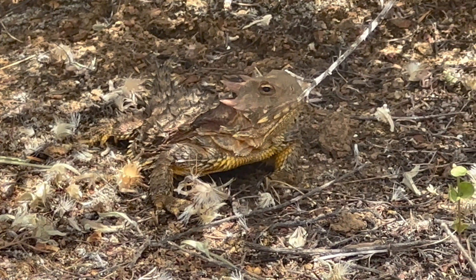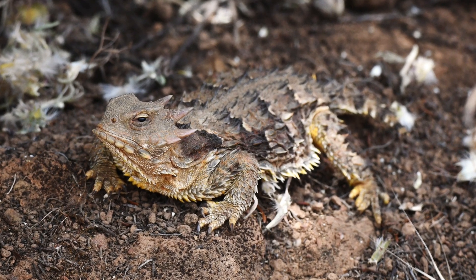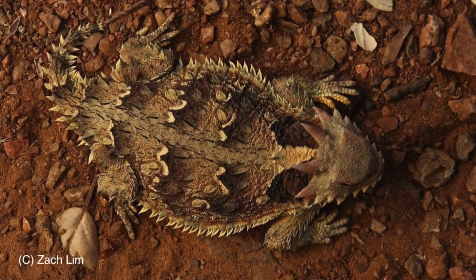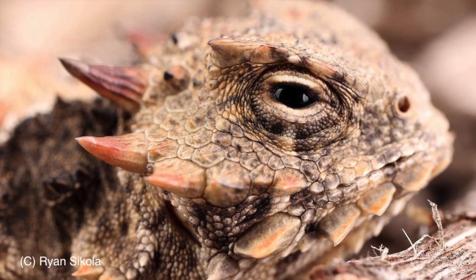I'll be honest, I could talk about horned lizards for hours, but I'm not going to do that. Instead, I'll encourage you to take a deeper dive into this species on your own. And for the time being, I'll just say — wow. Just wow.